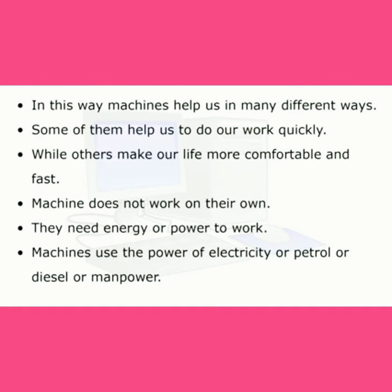In this way, machines help us in many different ways. Some of them help us to do our work quickly, while others make our life more comfortable and fast. Machines do not work on their own. They need energy or power to work. Machines use the power of electricity, petrol, diesel, or manpower.